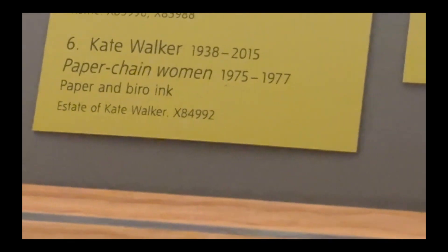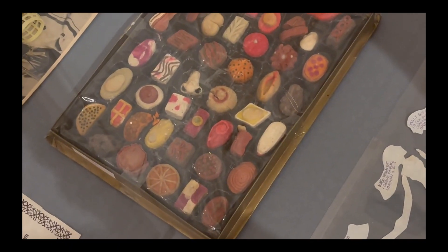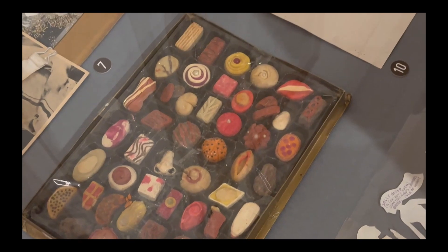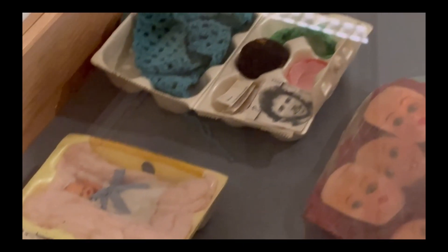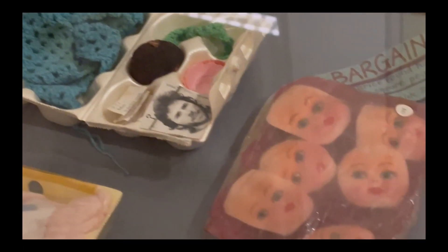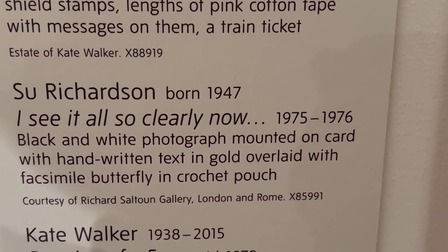The next one I'm going to show you is by Kate Walker — a few pieces by her. I just love how they make these objects, like the chocolates here, which are actually made out of clay and painted. Then you've got these babies in egg cases with doll faces, and it's just a little bit eerie but I really enjoy them — they also feel like everyday pieces.